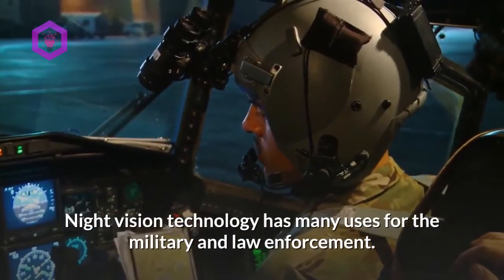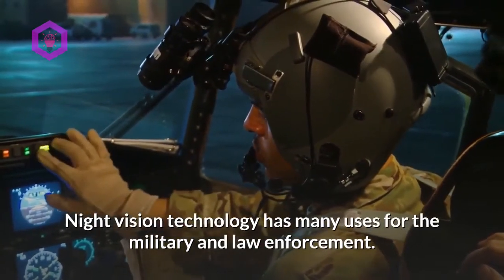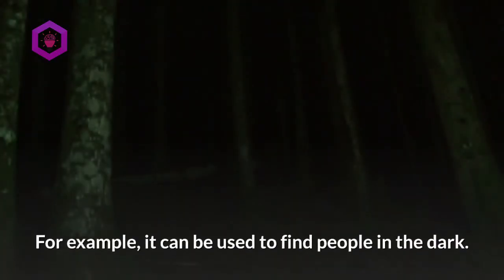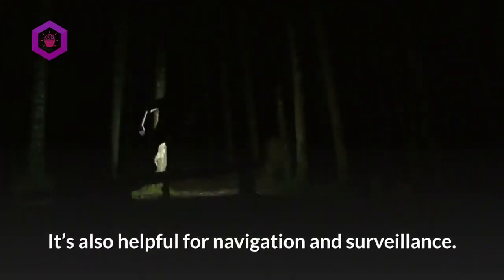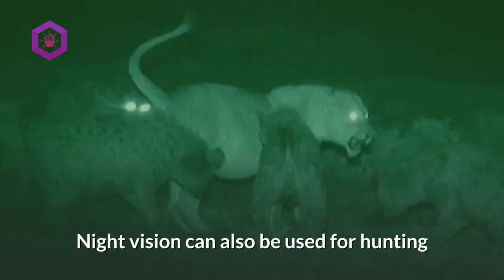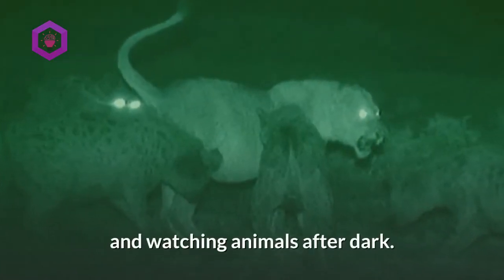Night vision technology has many uses for the military and law enforcement. For example, it can be used to find people in the dark. It's also helpful for navigation and surveillance. Night vision can also be used for hunting and watching animals after dark.